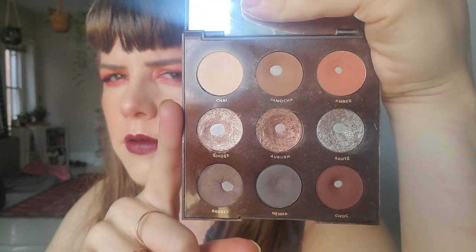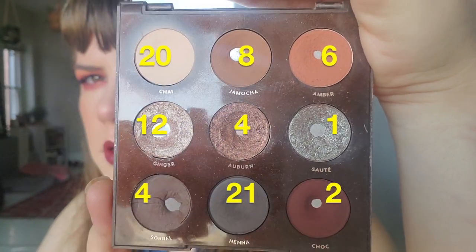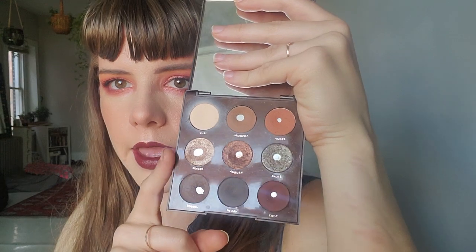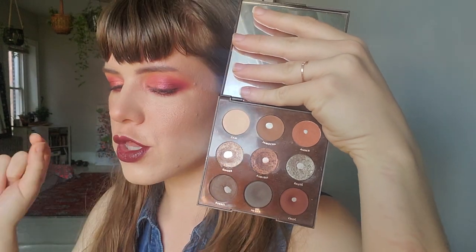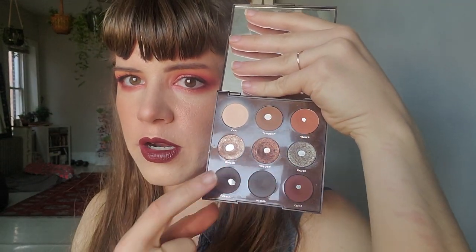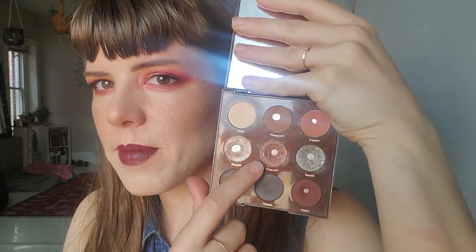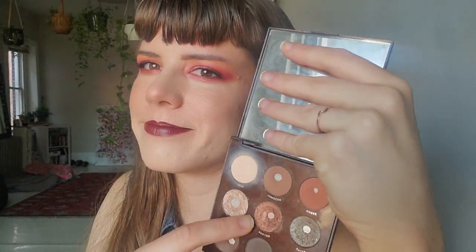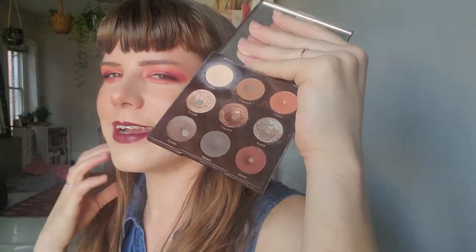Here are the tallies of use for Brown Sugar. I use Verminger so often and the pan just keeps expanding. Auburn I re-hit pan on — I figured out what shadows I mixed in. Auburn is mixed with a shadow from the Tarte Be a Mermaid and Make Waves palette called Cavern, so Auburn's name for me is now Cavern.